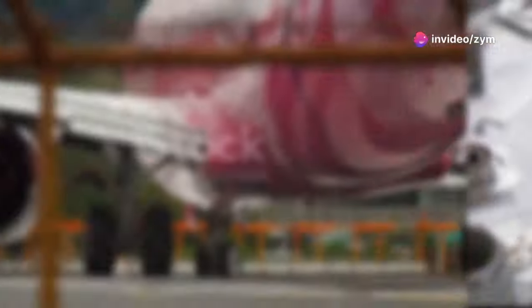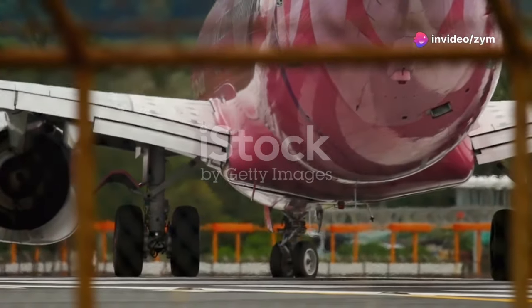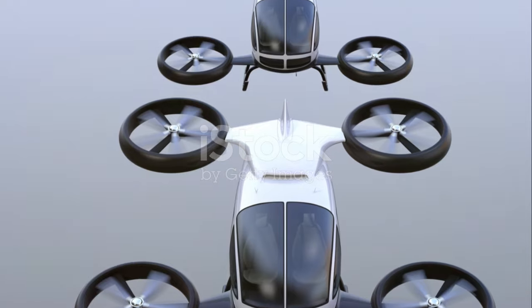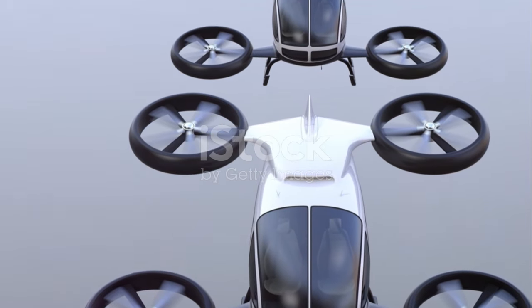But the story doesn't end there. Its pioneering concept of a ducted fan would later inspire jet engine designs, proving that even the most unusual ideas can leave a lasting impact on the world.